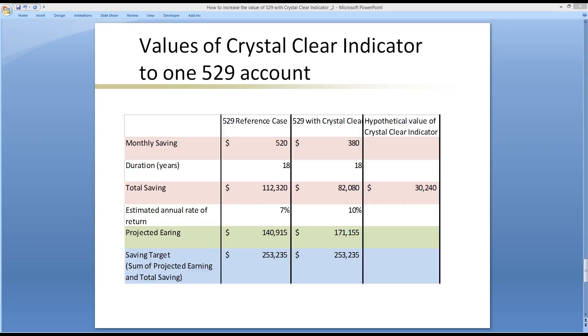Value of Crystal Clear Indicator to one 529 account: In the reference case, the monthly savings is about $520 per month over 18 years to achieve $112,320 in savings. The projected earnings with a 7% annual rate of return are about $140,915, together reaching the target of about $250,000. With Crystal Clear Indicator, your monthly savings is about 27% less — approximately $82,000 total saved — and the estimated annual return is 3% higher. The value of Crystal Clear Indicator is at least $30,000 per 529 account over 18 years, not including the subscription fee.